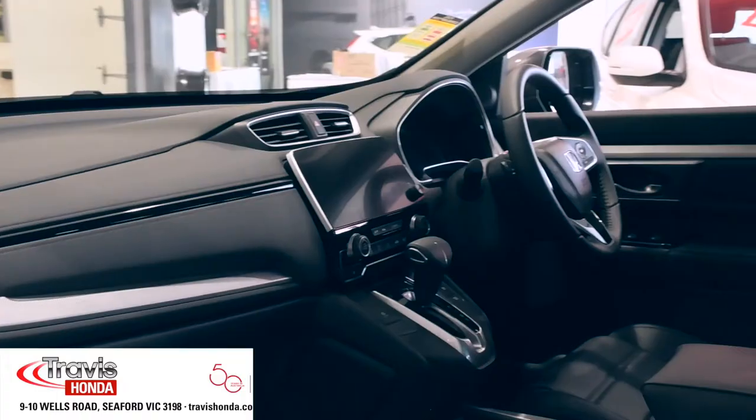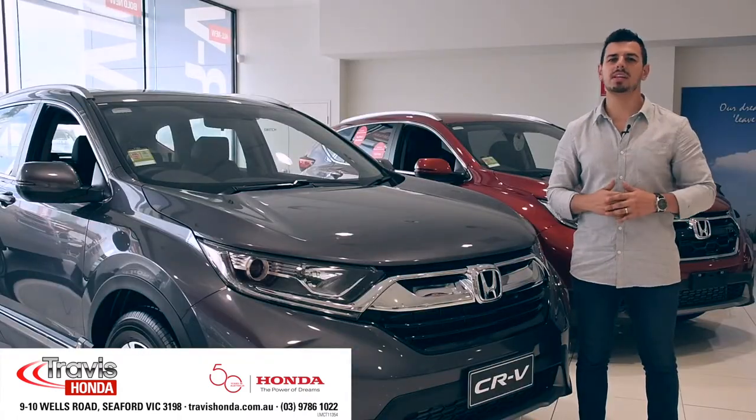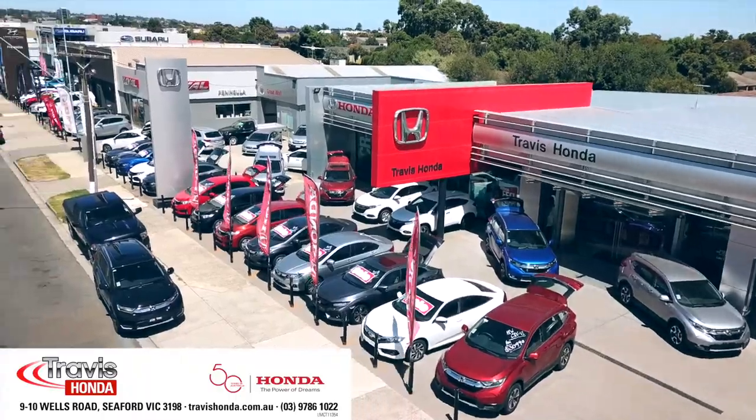With loads of tech, a stylish and spacious interior, and killer looks, the CR-V is one fabulous family seven-seat SUV. So come on in to Travis Honda and take one for a test drive today. 9-10 Wales Road, Seaford.